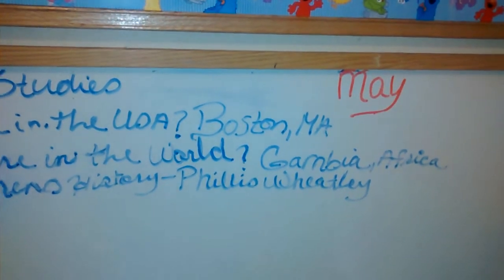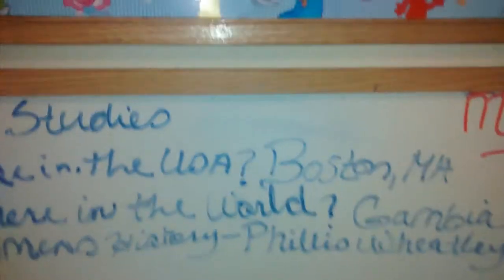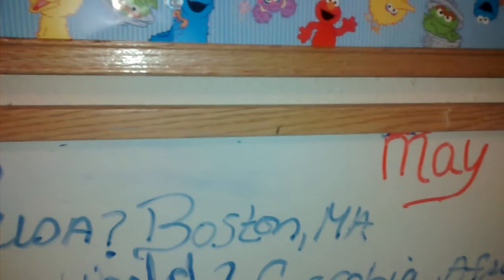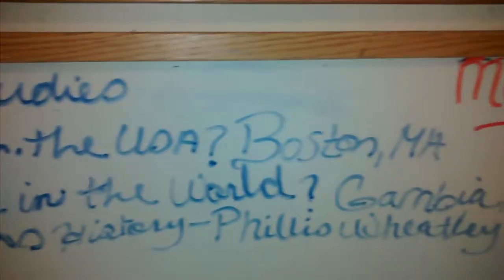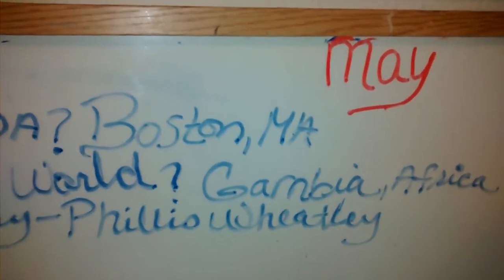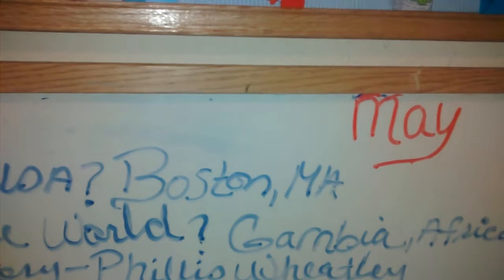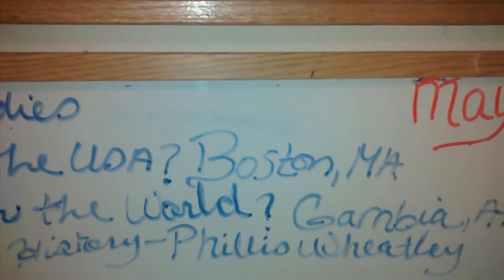You can see I'm sketching my notes for May in here. We do unit studies for geography and culture. In the USA we're learning Massachusetts, starting in Boston. In the world we're learning Africa, starting in Gambia. For women's history we're learning Phyllis Wheatley — she was a slave from Gambia who was brought to Boston. We'll be doing that probably for the next couple of months because Africa is huge and we learn everything.